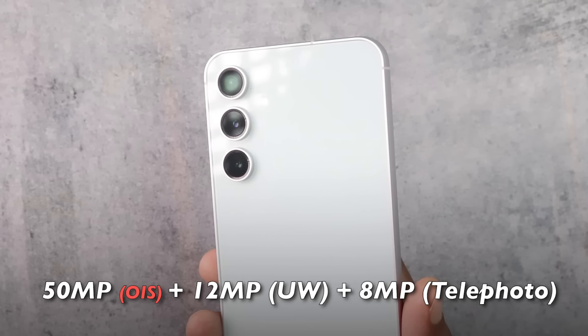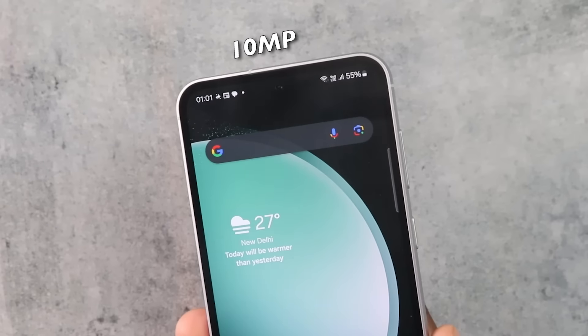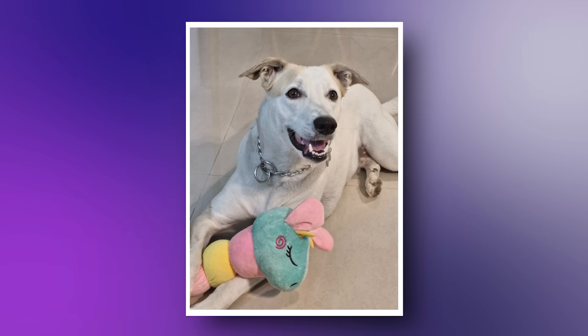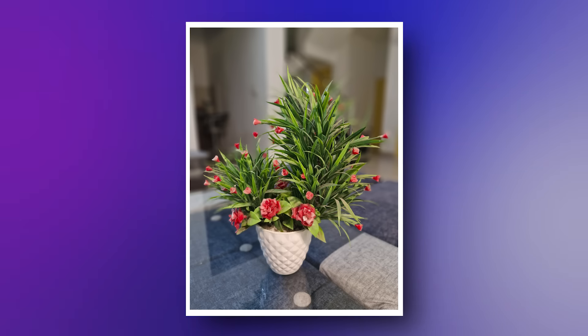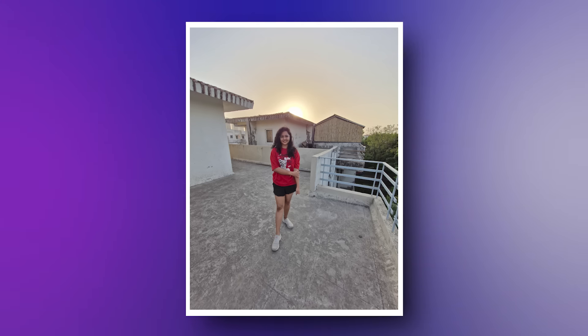This phone has triple rear cameras: a 50MP primary with OIS, an 8MP telephoto lens with 3X optical zoom, and a 12MP ultra-wide. On the front, there's a 10MP selfie camera. I've captured photos from the front, rear, and wide-angle in different light conditions — the color science is impressive and the exposure balance is good.